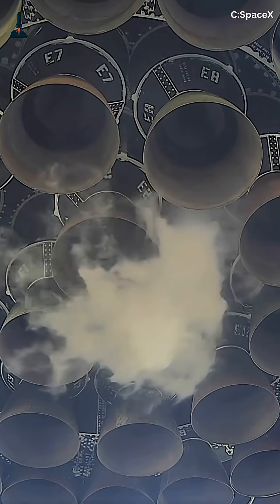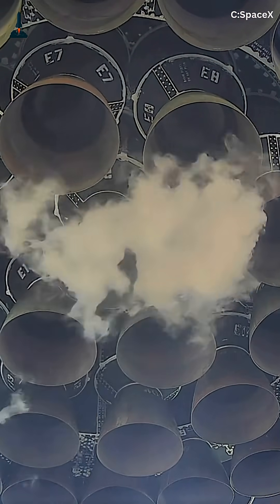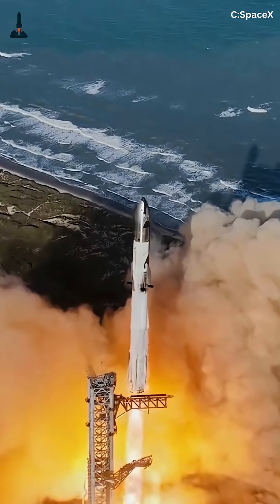If you love deep dives into the tech behind Starship, make sure to like, subscribe, and ring that bell — because in the next episode, we're breaking down how Mechazilla plans to catch this 70-meter beast right out of the sky.